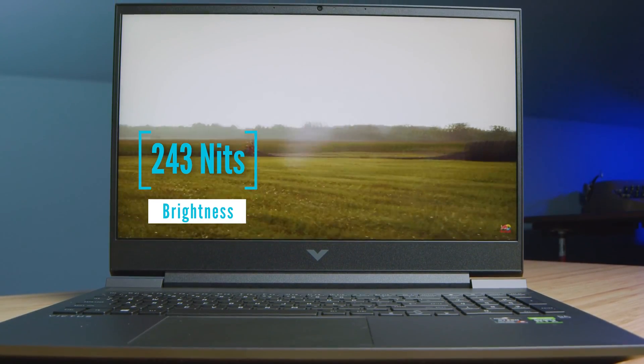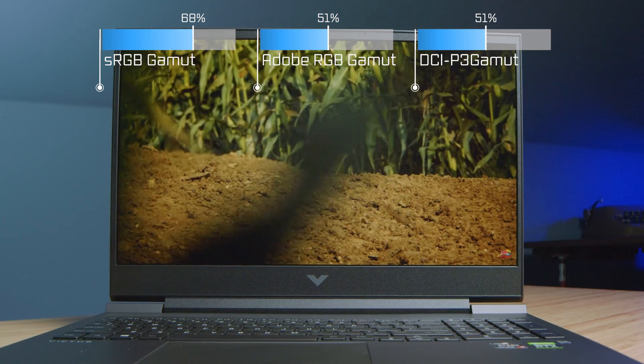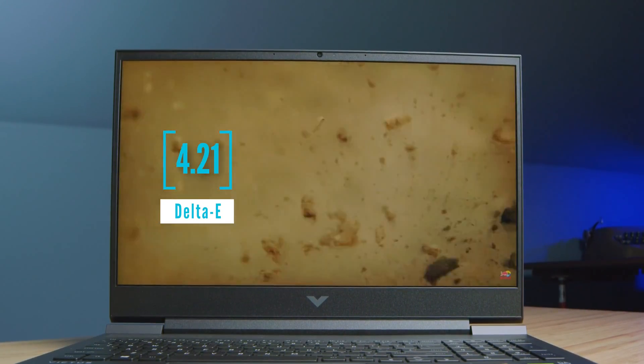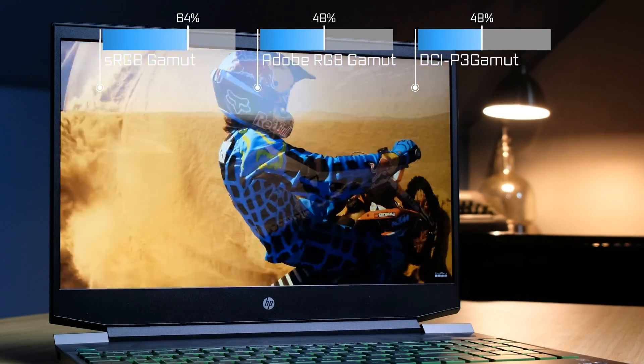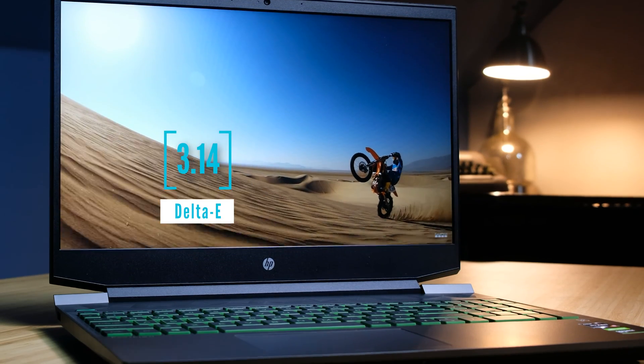Regarding the screens — neither one has a great screen. This is the non-upgraded display; you can get an upgraded screen with better color gamut and color accuracy, but that's not the case for this model. The color gamut coming up on screen is not great — they're budget-friendly gaming laptops. If you want a better quality screen, I'd upgrade it or go for something like the HP Omen with a more color-accurate display.